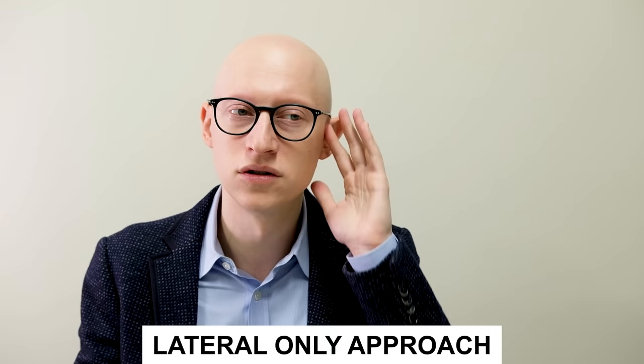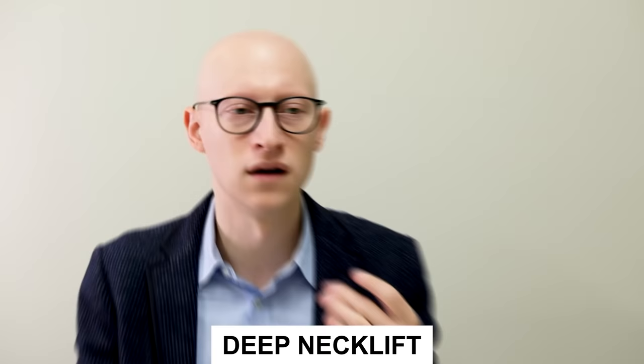With the lateral approach you go around the ears, and with the submental approach there's an incision right into the crease here — not very visible but it gives wonderful access into the neck for a longer lasting result. There are still patients who benefit from a lateral-only approach, and some younger patients who benefit from a deep neck lift. Younger patients can sometimes get away with only a submental incision when they have a heavy neck but not much facial sag.